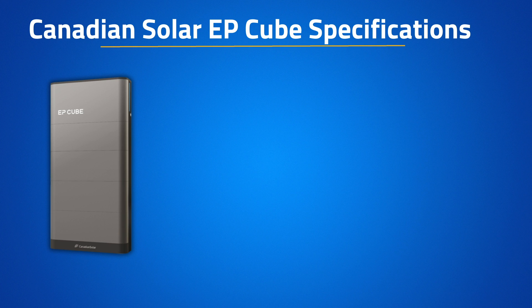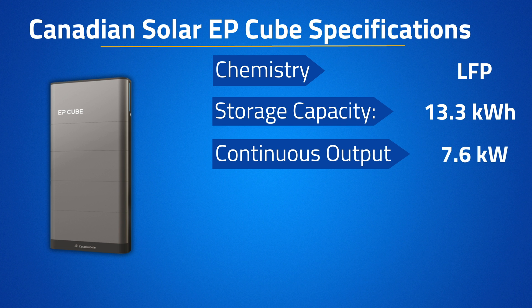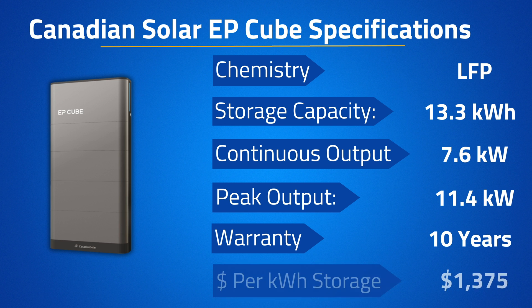The Canadian Solar EP Cube is an AC and DC coupled battery that came out in 2023 and has been a great success. It offers an LFP chemistry, a storage capacity of 13.3 kWh, a continuous and peak discharge power of 7.6 and 11.4 kW respectively, and a warranty of 10 years. After installation, the cost is approximately $18,300, coming out to approximately $1,375 per kWh of storage.